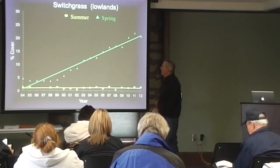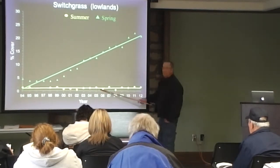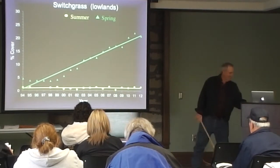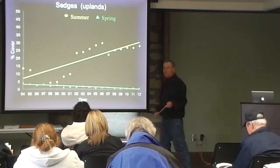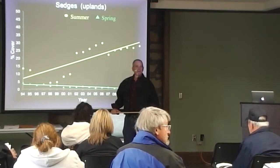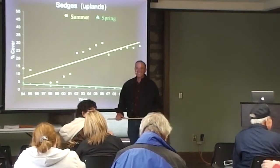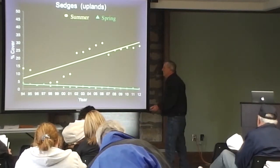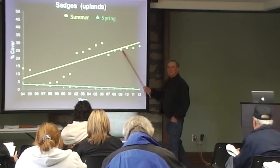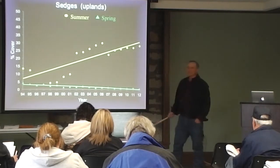Switchgrass — this is really cool. It increases over time with fall and winter burning, and spring burning, but no change over time with summer burning. Sedges like summer burning — remember they like fall and winter burning too. And it's only under spring burning that sedges decline.